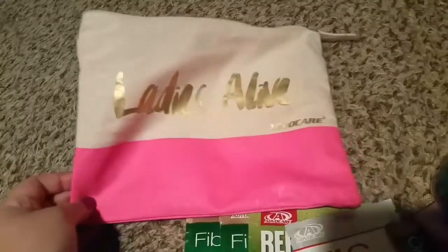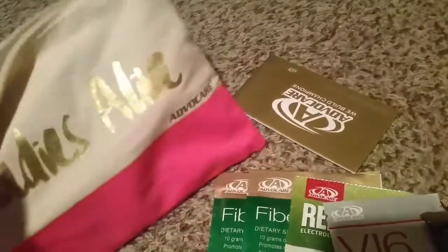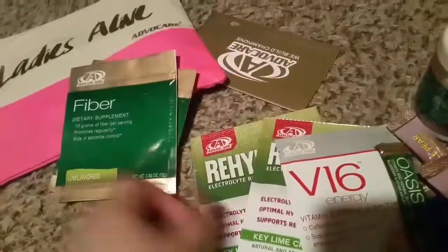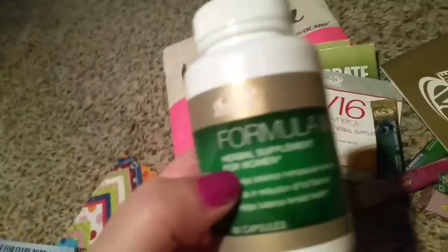And then I got all of this — it's from AdvoCare. I am really into this bag; I absolutely love this bag. It came with many samples, little gummies, and in the book it tells you what each sample is for.